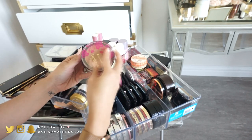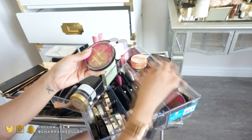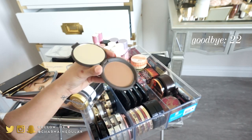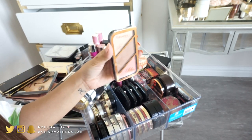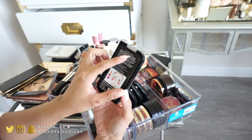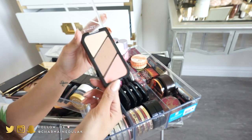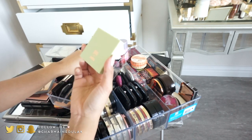From e.l.f. Cosmetics bronzers, I'm keeping the matte one because I love it and have used it quite a bit, but I'm getting rid of the super shimmery one since I never reach for it. I also have a Becca cream contour that I'm getting rid of — I'm not big on creams. I love this palette from Rimmel in the shade Coral Glow Number Two — perfect for contour, highlight, and blush. Highly recommend it from the drugstore.